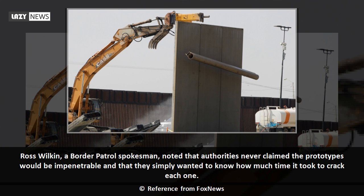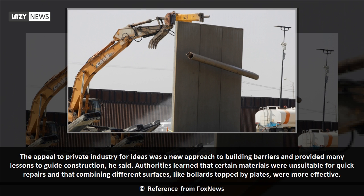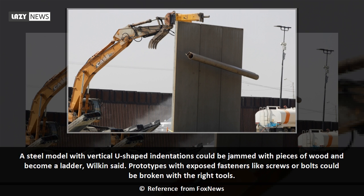Ross Wilkin, a Border Patrol spokesman, noted that authorities never claimed the prototypes would be impenetrable and that they simply wanted to know how much time it took to crack each one. The appeal to private industry for ideas was a new approach to building barriers and provided many lessons to guide construction, he said. Authorities learned that certain materials were unsuitable for quick repairs and that combining different surfaces, like bollards topped by plates, were more effective. A steel model with vertical U-shaped indentations could be jammed with pieces of wood and become a ladder, Wilkin said.